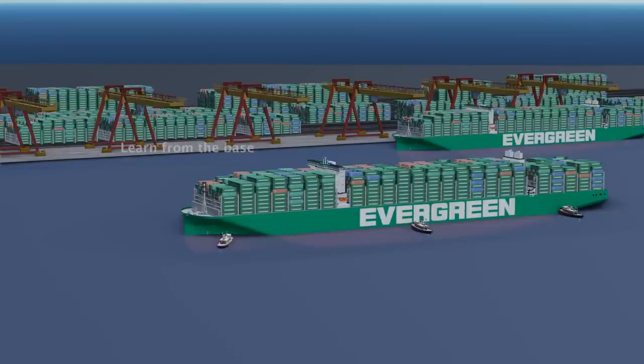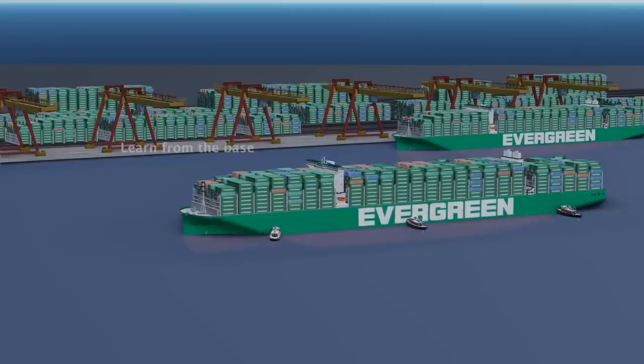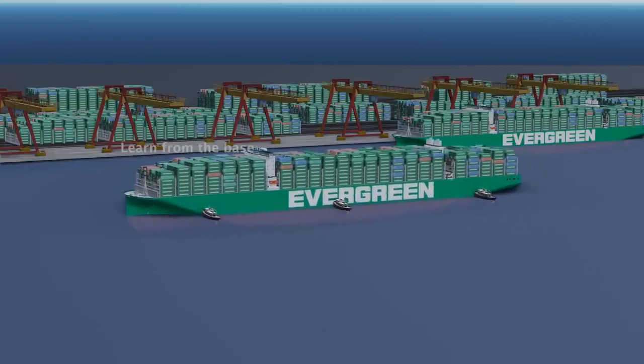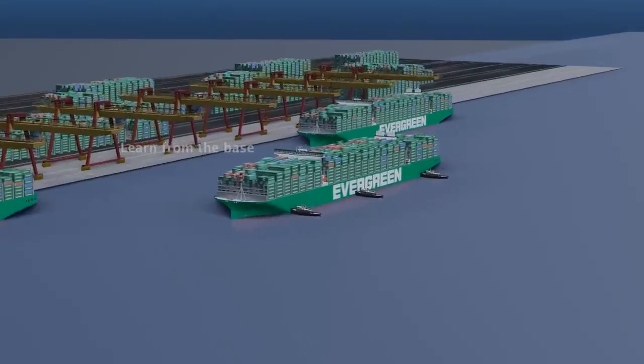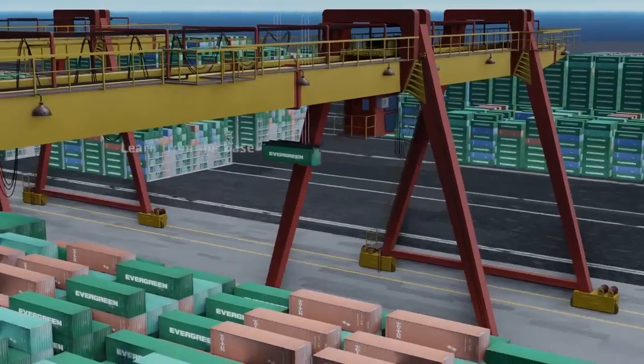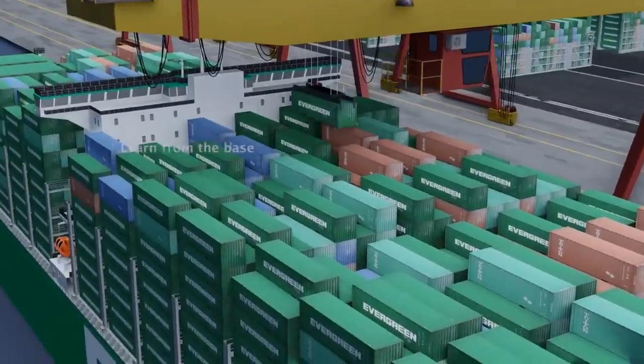Crew members, pilots, tugboat operators, and port authorities collaborate closely to ensure a smooth berthing process. Once the ship is properly aligned, the loading or unloading process can begin.